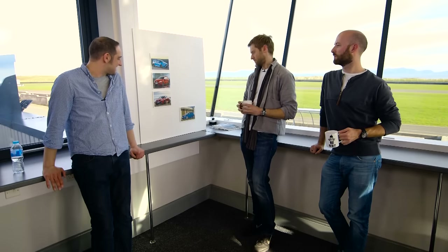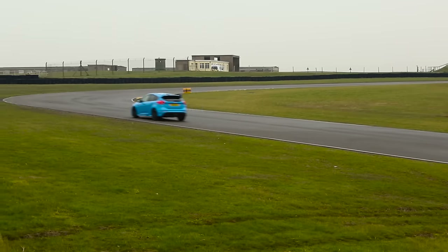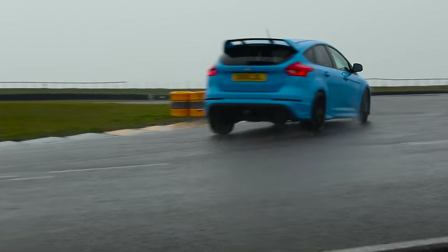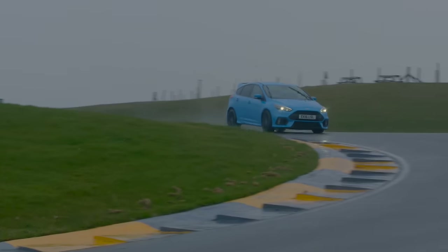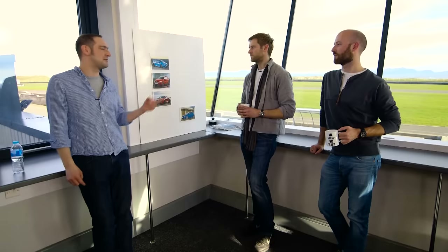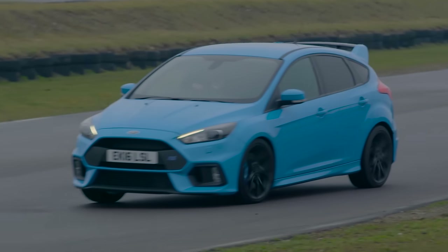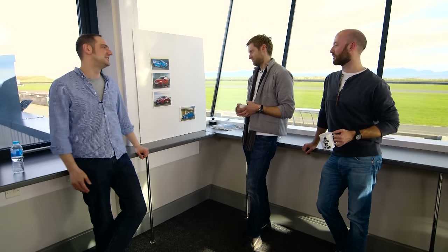I'd propose that the next spot in the top three goes to the new boy — the Focus. It is sensationally fast, it looks the absolute business, but it's so much more than that. The grip on that car, whether you're on the circuit or on the road, whether in the wet or in the dry, it allows you to take tighter lines than you thought possible. It's all about fun. I think the Focus stays in the top three.